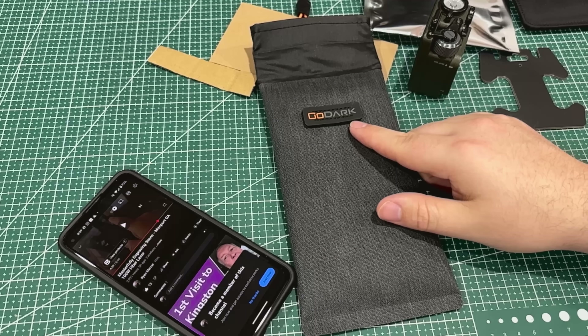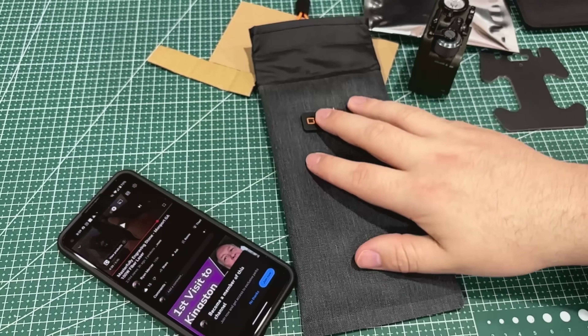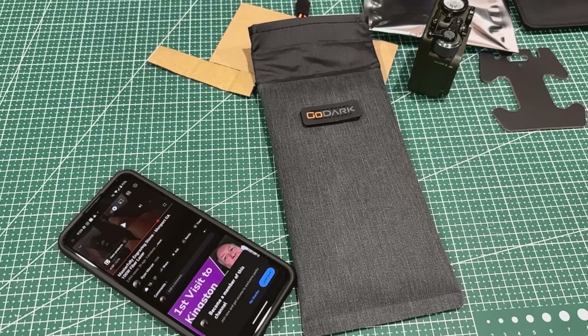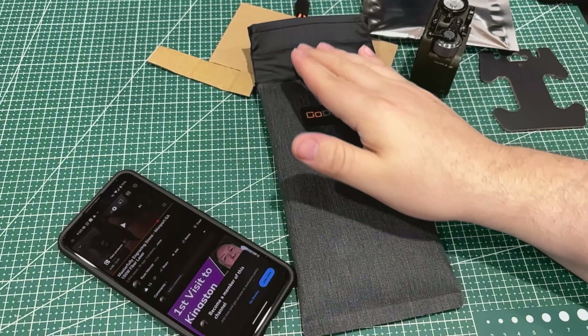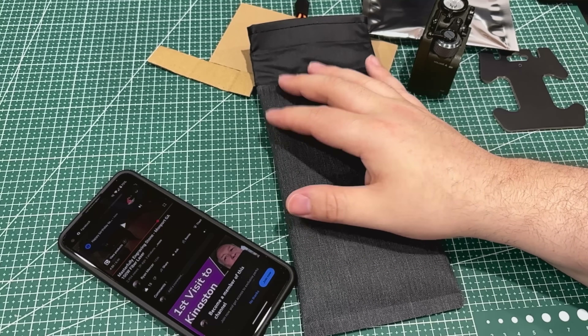This is GoDark Bags — I have a link in the description. This is the FPB01 model for your phone. Just make sure you check the measurements of your device so it'll fit and close adequately. I really like that roll-up closure. That other brand just has a single flap magnet, but rolling it up gives me a lot more peace of mind.